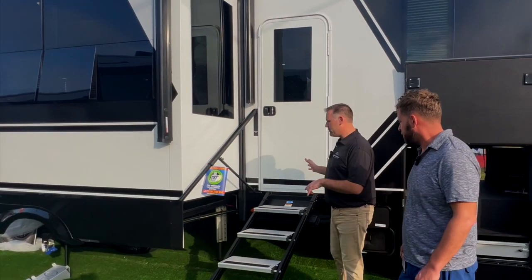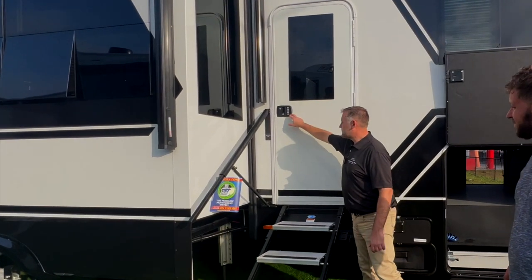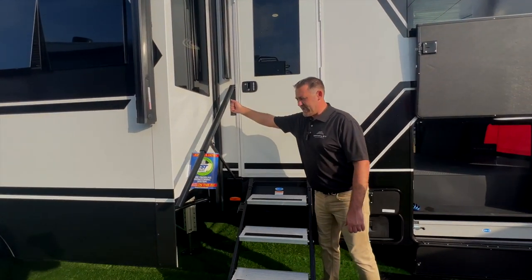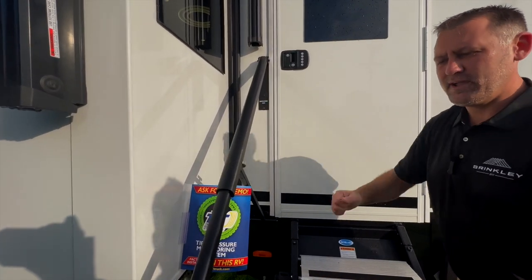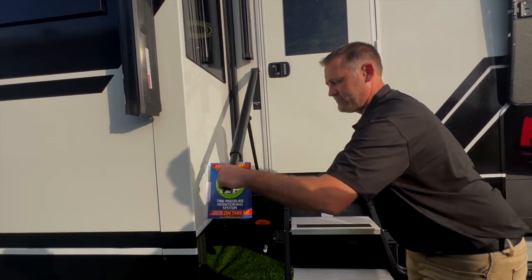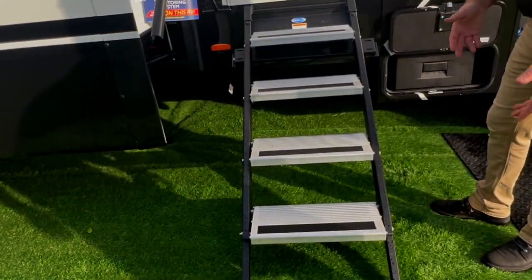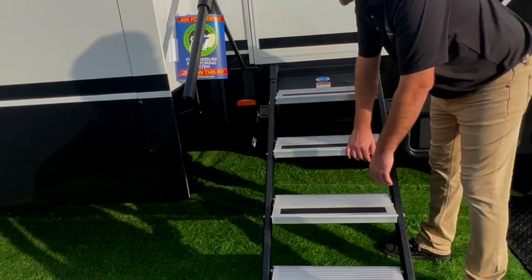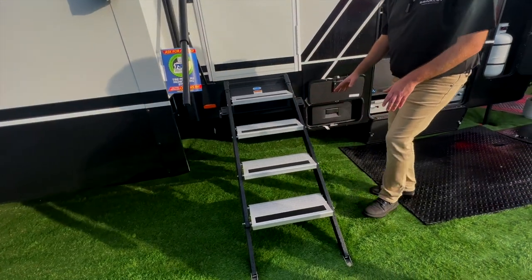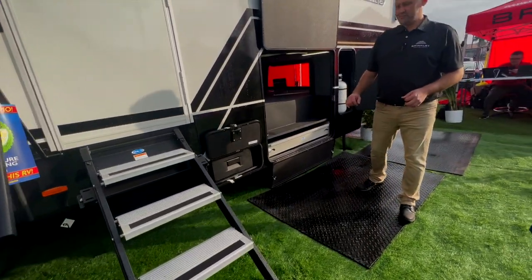Here we are in front of one of the most-used spaces on the coach — the entry door. Just like some big diesel pushers, you get push-button entry locks. Then there's a collapsible grab handle — not just a little handle for the top two steps — it extends out and covers you all the way down to the bottom step. The steps tip down so you can dump off dirt easily, and there are lights on the bottom to light your way up.